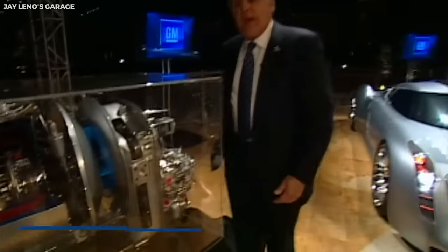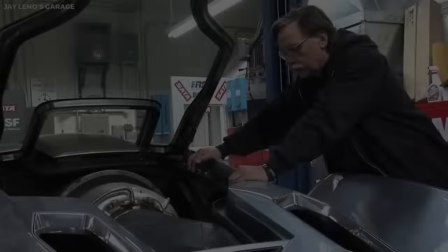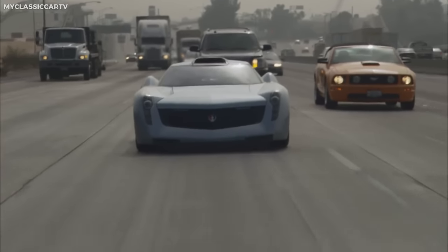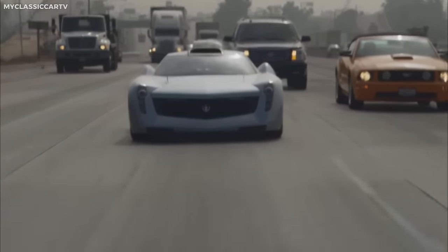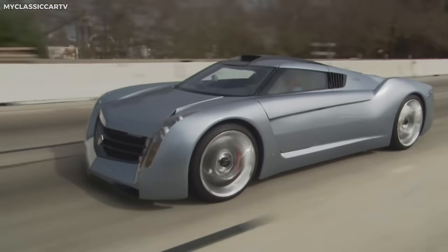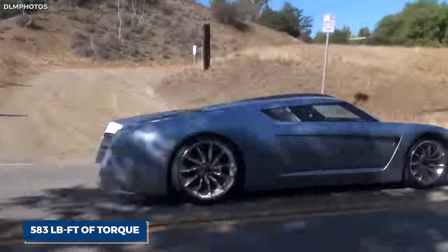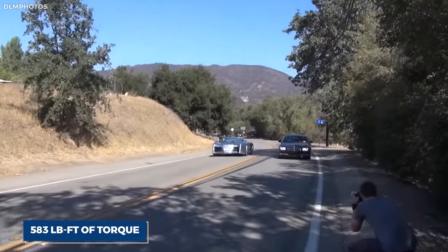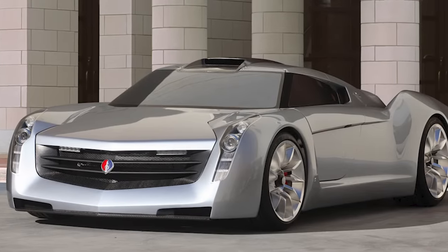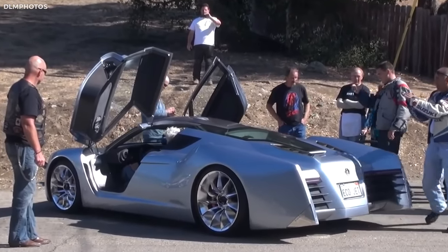At the heart of the Ecojet is a Honeywell LT-101 turbine engine, which typically powers helicopters. The engine runs on biodiesel, a renewable energy source, making the Ecojet an environmentally friendly alternative in the realm of supercars. Despite its green credentials, the Ecojet doesn't compromise on performance — the turbine engine delivers 650 horsepower and 583 lb-ft of torque. Its shell is an aerodynamic masterpiece made of carbon fiber over a chassis of aluminum and magnesium.